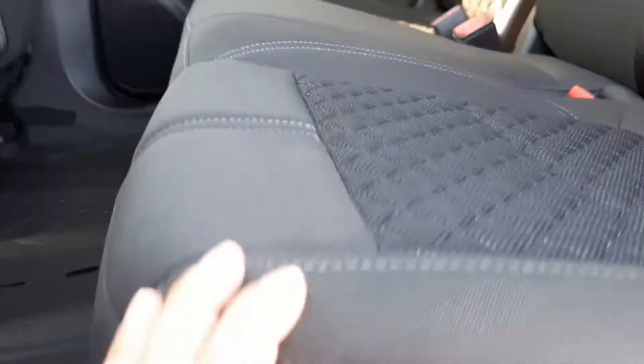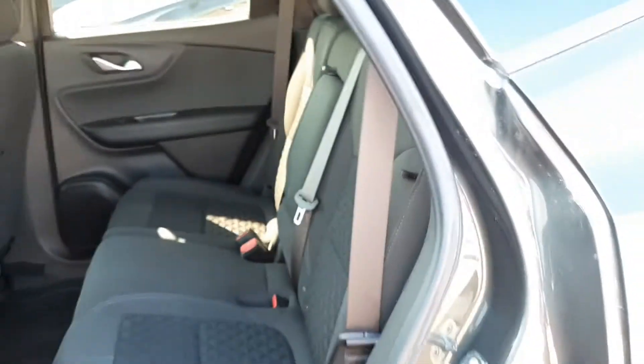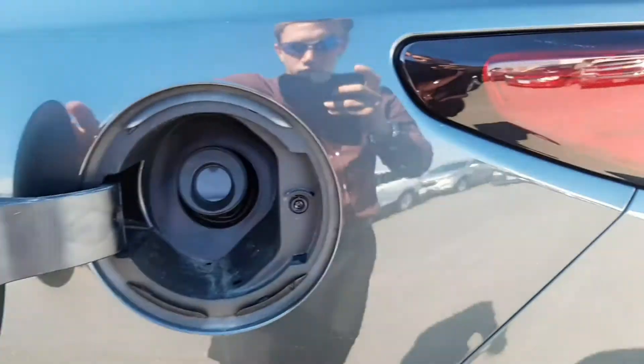Now just below the rear seats we have this feature here — you have the ability to bring the seat slightly forward, giving you a little bit of a gap. You can adjust the seat position — very nice.